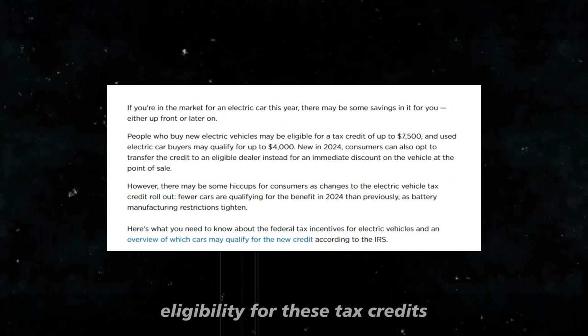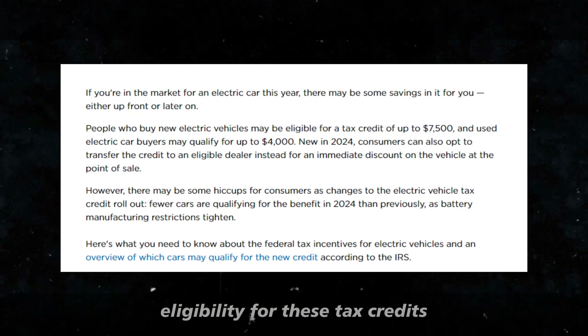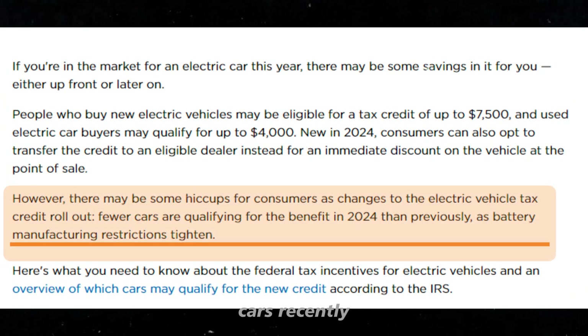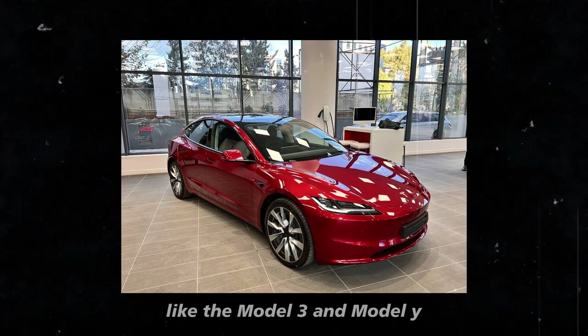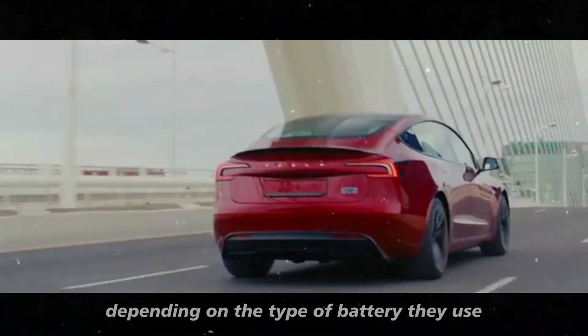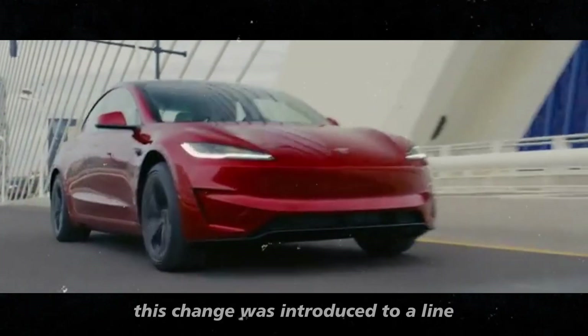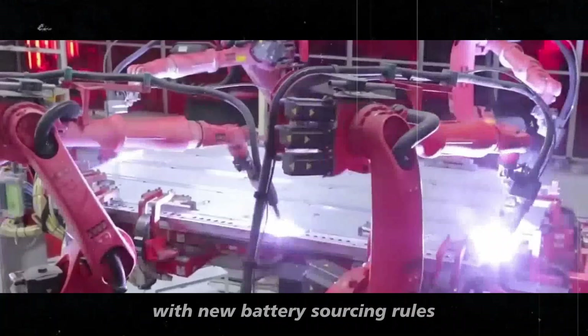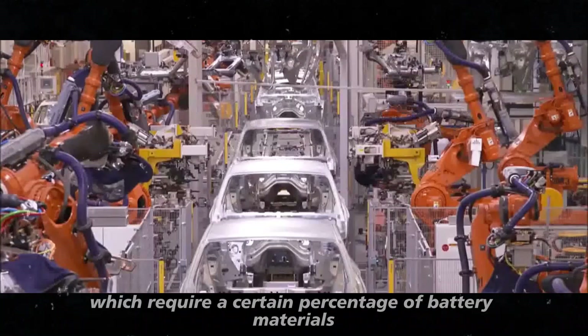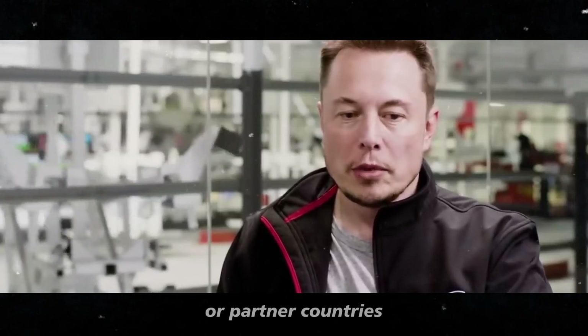However, eligibility for these tax credits now depends on the origin of the batteries used in Tesla cars. Recently, Tesla started selling variants of some models, like the Model 3 and Model Y, which may or may not qualify for the tax credit, depending on the type of battery they use. This change was introduced to align with new battery sourcing rules, which require a certain percentage of battery materials to be sourced from domestic or partner countries.